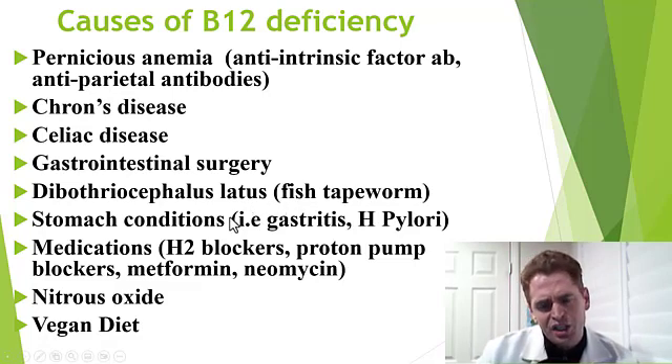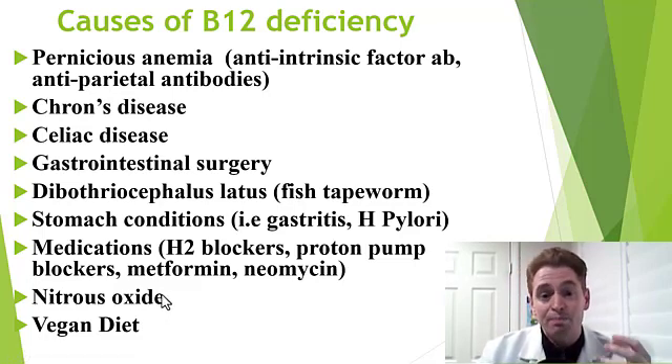Various other stomach conditions like gastritis — if severe and prolonged inflammation of the stomach — and even H. pylori infection if untreated for a prolonged period of time can contribute. Some medications like acid blockers and metformin used to treat diabetes can interfere with B12 absorption, though usually on their own they would not cause a severe deficiency. Nitrous oxide, laughing gas, causes the rapid metabolism of B12 and can cause a relatively rapid onset of deficiency, usually not in the setting of industrial exposure but in the setting of abusing the drug.